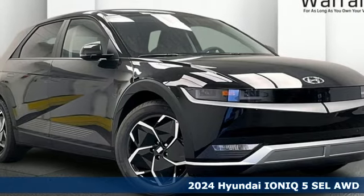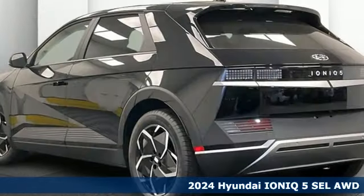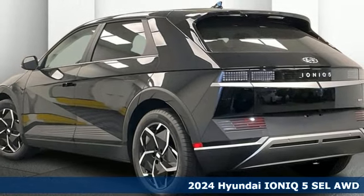It's a new 2024 Hyundai IONIQ 5. Electric performance wrapped in extravagant beauty.